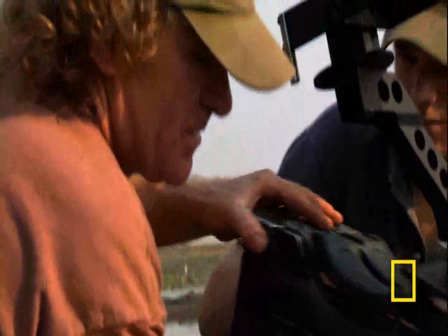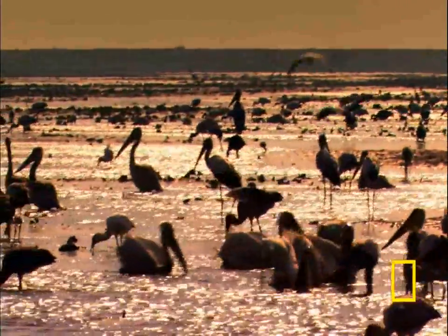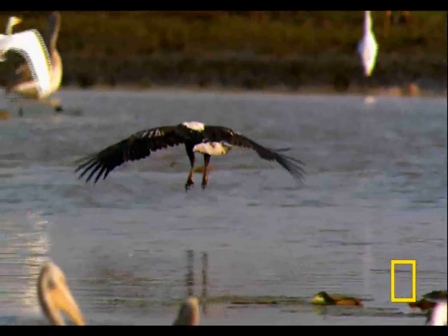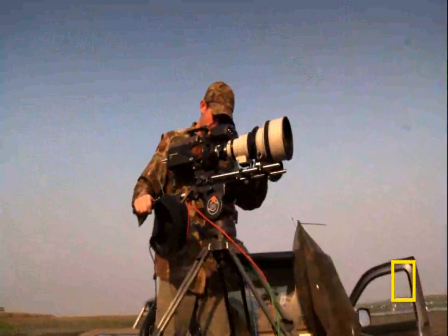Soon, Poole began to crack the Gorongosa code and find prime locations for filming the park's spectacular wildlife. There's a wonderful place called the Songwe River where the lake was actually drying up and all the fish were running out of water. All the birds that eat fish were just able to pick them off — it gave us incredible opportunity for filming, especially to anticipate an eagle swooping down to grab a fish or a heron stabbing one. This is the place to be if you're a bird.